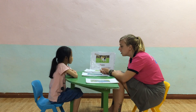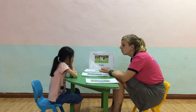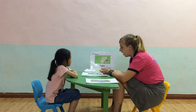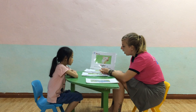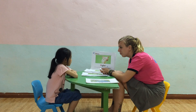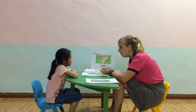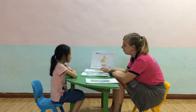Yes. And where does the puppy live? What is this? Yes. Is this the baby goat? Yes. And where does the piglet live? Yes. What is this? Yes.